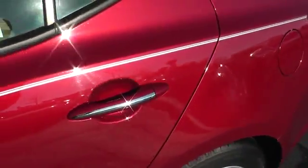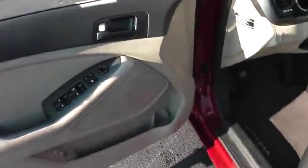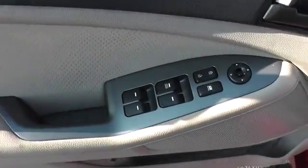Anti-lock braking system, traction control, air conditioning, driver airbag, power steering, adjustable steering wheel, Bluetooth, cruise control, aluminum wheels, AM-FM stereo radio, FWD.